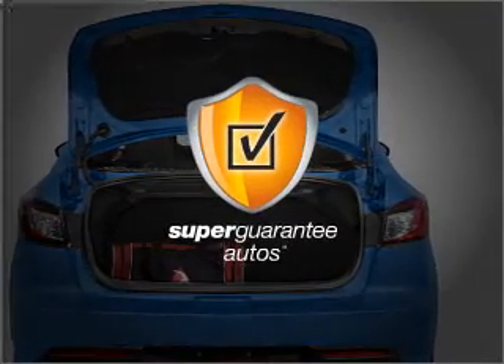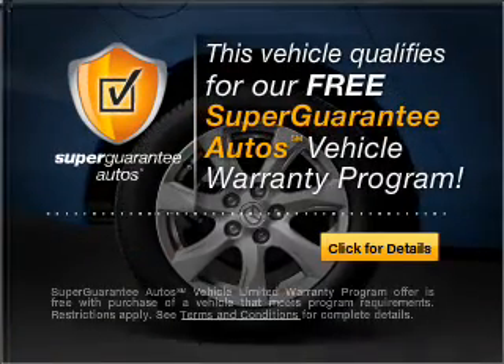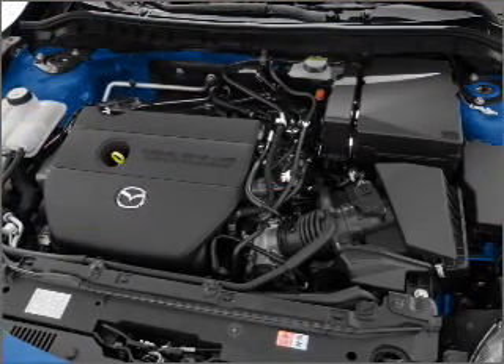This vehicle qualifies for our free Super Guarantee Autos Vehicle Warranty Program. Buy a vehicle and get a free warranty from us, only at everycarlisted.com. Call today to schedule a test drive.